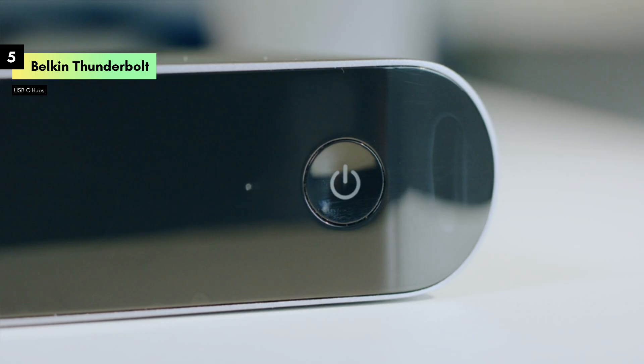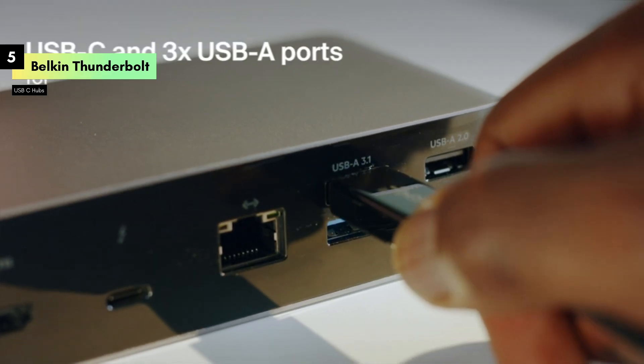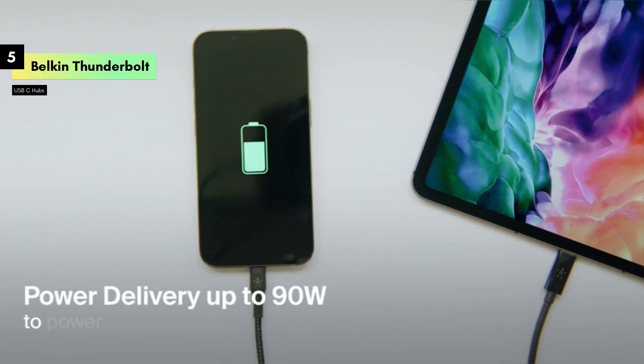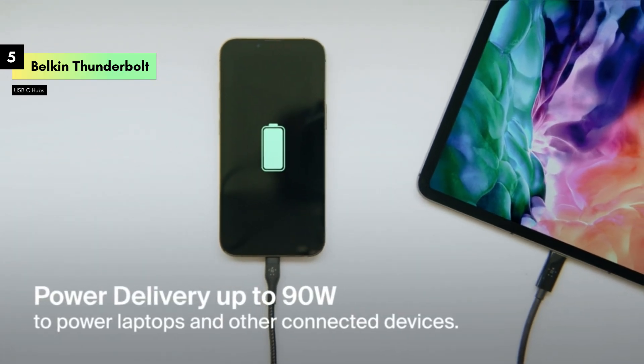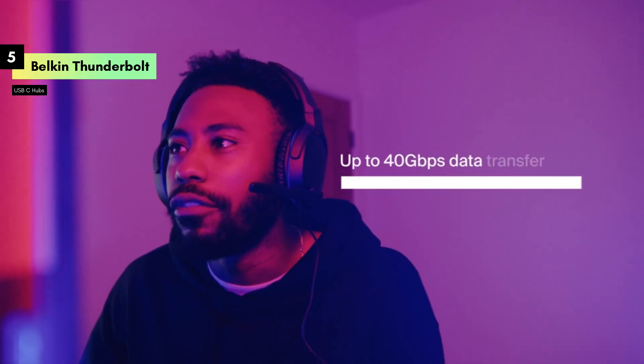The included Thunderbolt 4 cable provides reliable and fast connections, enhancing your workflow. For added convenience, the Belkin dock includes an SD card reader and audio ports, catering to photographers, videographers, and audio professionals who need quick access to their media files and high-quality sound output.